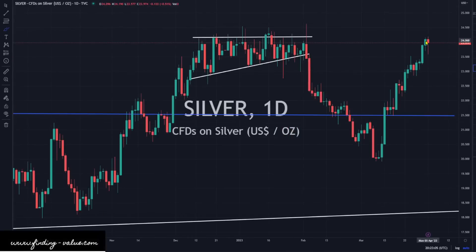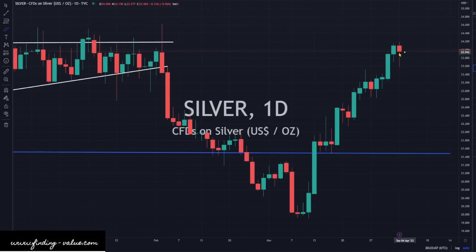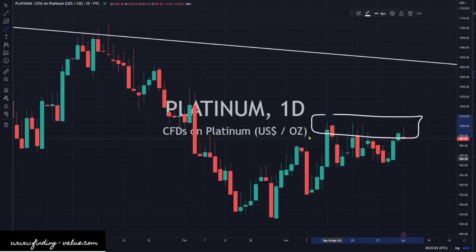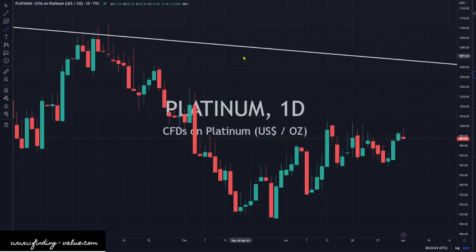Silver is just moving sideways. This could be considered a little bloody nose. We did get some buying support when it tried to sell off, so it still looks really good. And platinum is just moving sideways today — down 0.55%, basically sideways. We do have resistance up here that we've been trying to trade through and haven't been successful for a little while now.